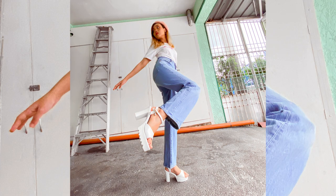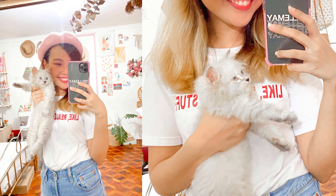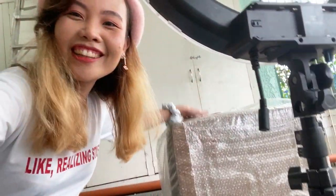Hi guys! So we're here at the garage — I just finished taking some photos, pang V-Day content, kaya din ako naka-pink beret. Anyway, so ngayon, magsiset up na tayo ng cat tower ni Stormi. Excited na rin ako gawin ito — let's go!